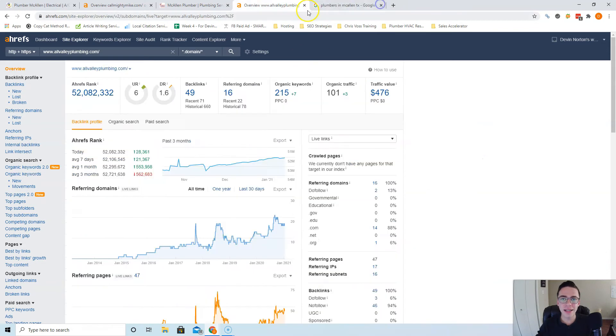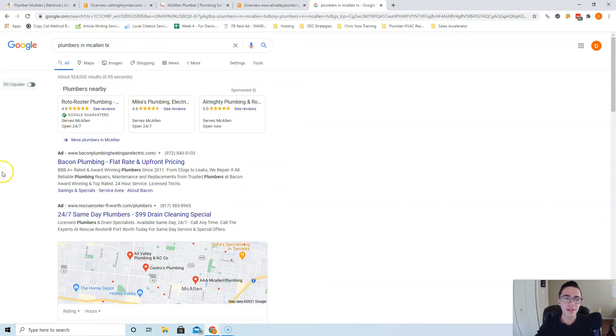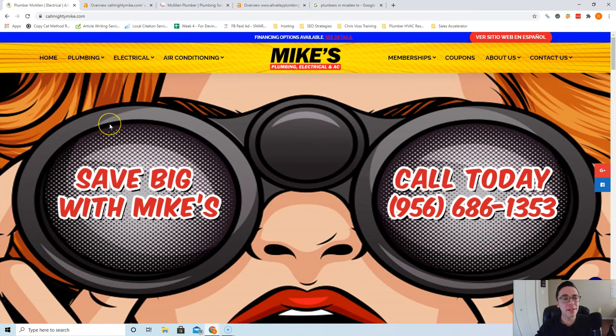The last thing is: when somebody types in 'plumbers in McAllen TX' and they're ready to buy, they call the first plumber that shows up and seems trustworthy — and you want to be that plumber. People skip ads all the time due to bad experiences, so they use ad blockers. Where you want to rank is in the Google My Business or local map pack section. Getting there requires having more citations than your competitors — that's anywhere your name, address, and phone number are listed in directories across the web, such as Yelp, Yext, Yellow Pages, White Pages, Facebook, Angie's List, and HomeAdvisor. The best strategy is to find what directories your competitors are listed in, list yourself in those, and then add more on top. If All Valley Plumbing is in 150 directories, you want to be in 250 or even 300.